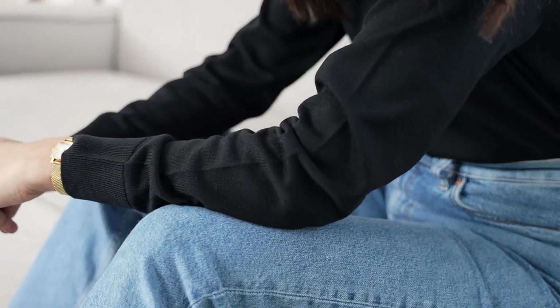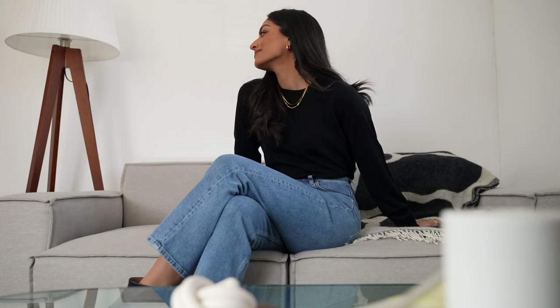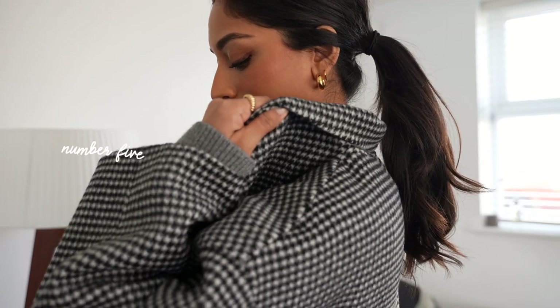Straight leg jeans are my favorite because I find that they look a lot more relaxed. They go really well with some ankle boots, and I just really like that simple and chic vibe. I find just a simple top and jeans to be such a chic and sophisticated outfit, so I'm really excited to be able to wear this in spring.